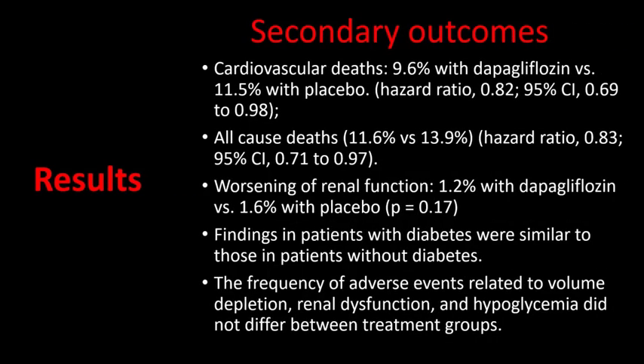Regarding secondary outcomes, cardiovascular deaths and all-cause deaths were lower with dapagliflozin. Worsening of renal function was similar between dapagliflozin and placebo. The secondary outcomes in patients with diabetes were similar to those in patients without diabetes. Importantly, the frequency of adverse events related to volume depletion, renal dysfunction, and hypoglycemia did not differ between treatment groups.